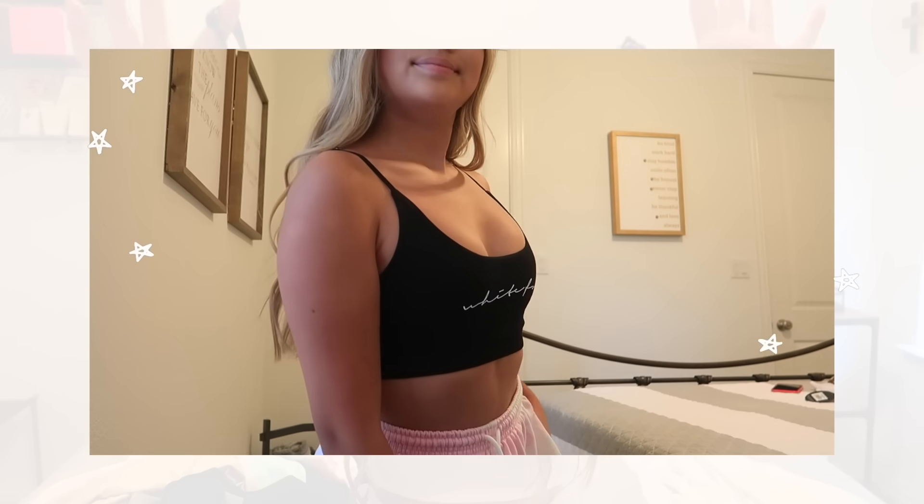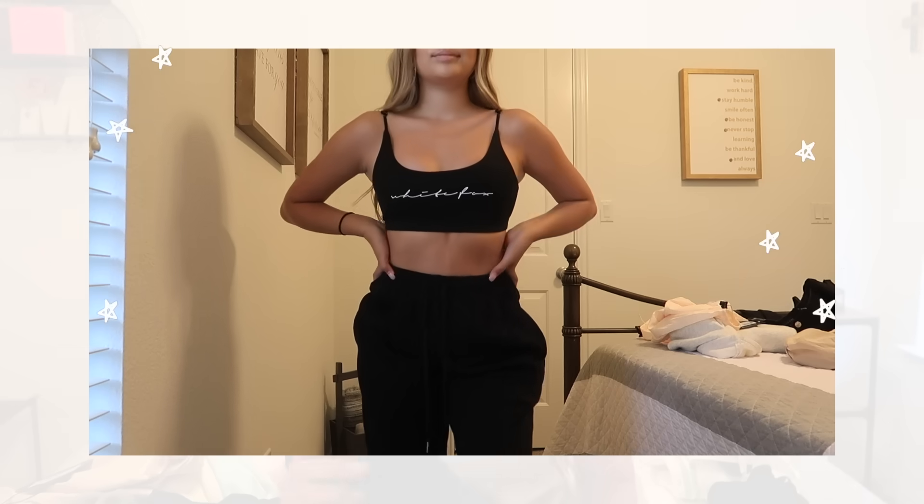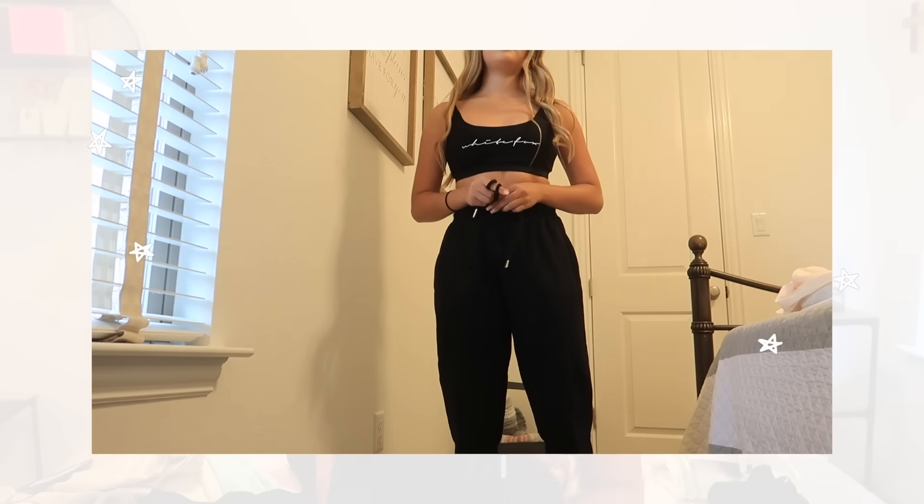This next clothing item is a black sports bra with the White Fox Boutique logo on the front. My favorite thing about this is how aesthetic it is — this is exactly the same material as the East Coast crop. The piece that goes with that is the Tied Together sweatpants in black.